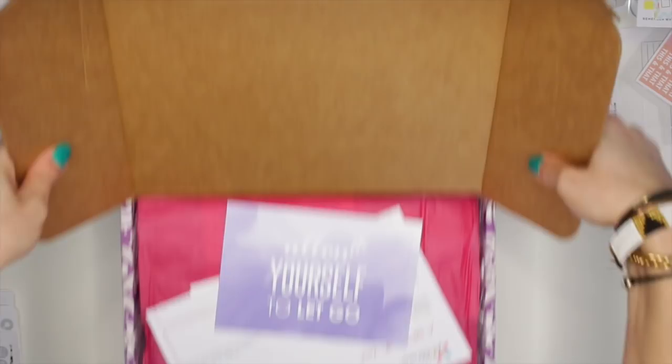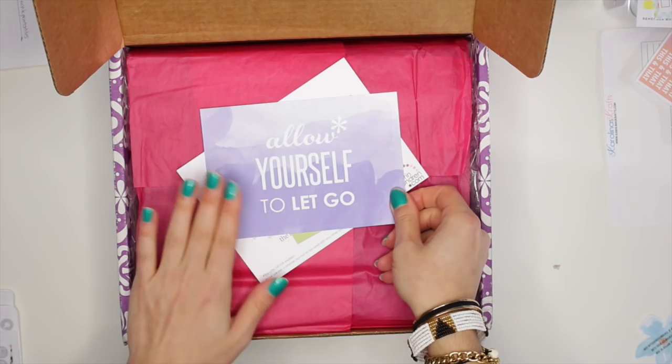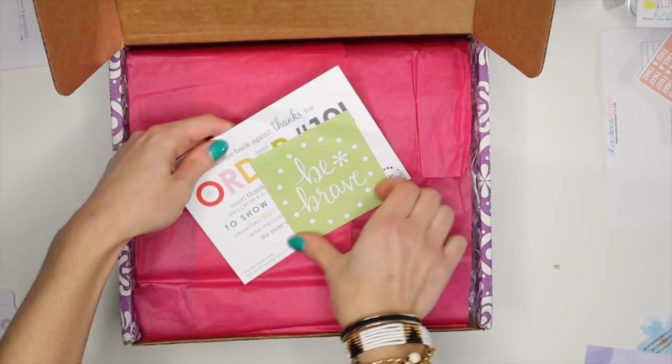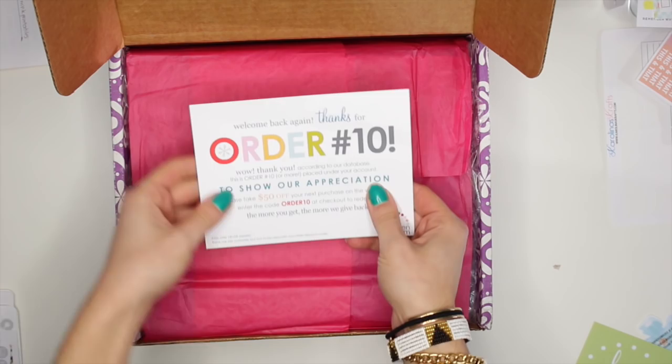So this comes with my information of what I ordered. Let's take that out. This is really cute — 'Allow yourself to let go.' It's a cute little postcard. This actually would look really cute in my planner if I just put a coil clip on here or something. Then you have this — 'Be brave.' Just a little thingy. This one says 'Welcome back again, thanks for order number 10.' Wow, that is my 10th order, guys! And I get $50 off my next purchase. How awesome is that?